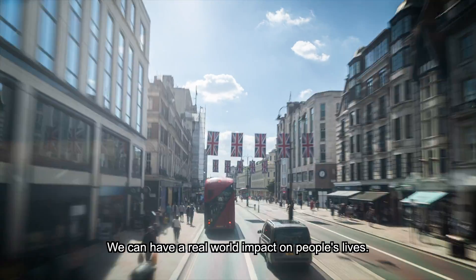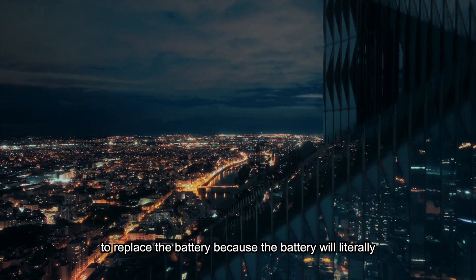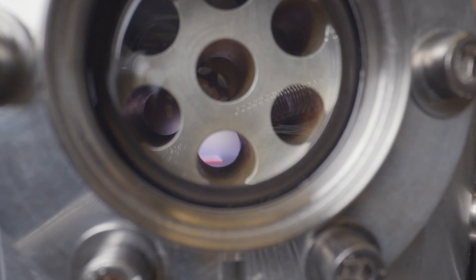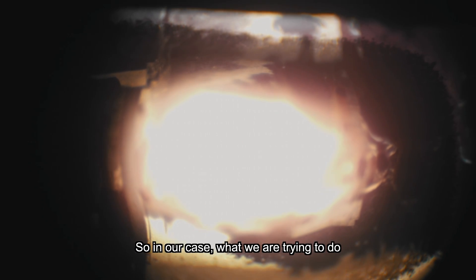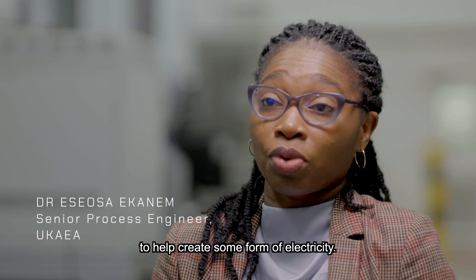We can have a real world impact on people's lives because we can offer a technology where you never have to replace the battery — because the battery will literally, on human timescales, last forever. What we're trying to do is to have a radioactive material in this diamond to help create some form of electricity.